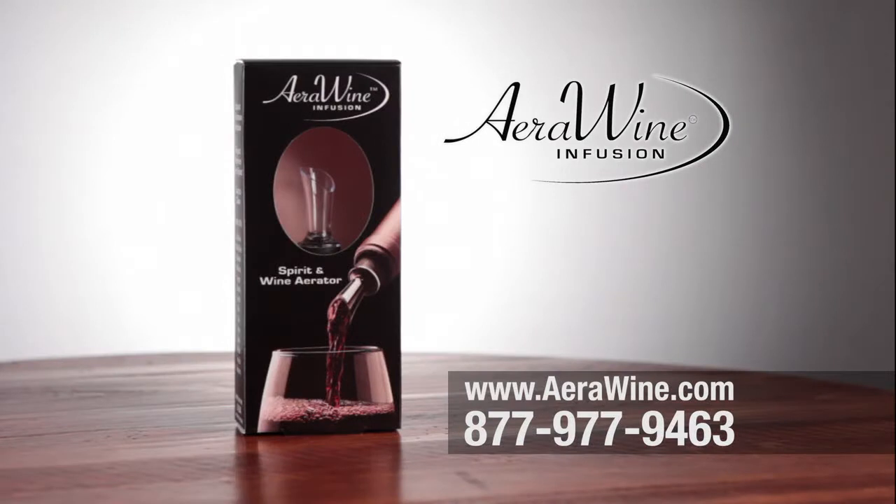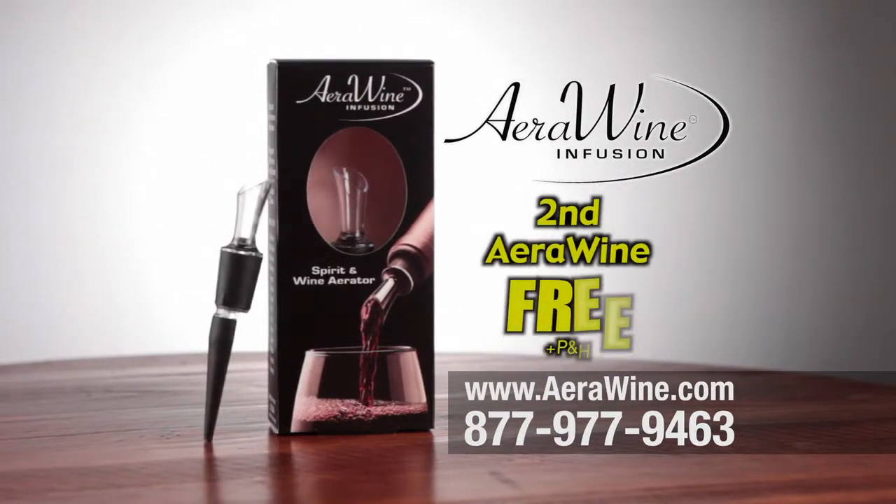And for a limited time during this special promotional offer, we'll include a second AeroWine Infusion Aerator absolutely free. Just pay separate processing and handling.